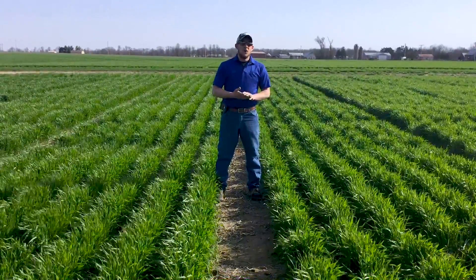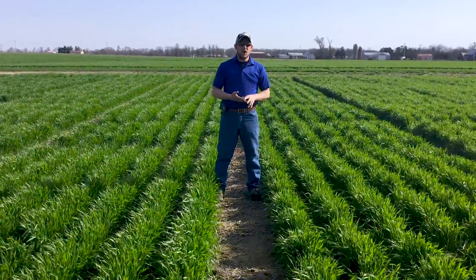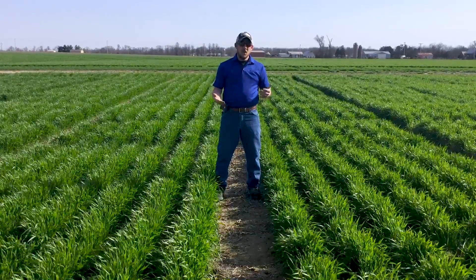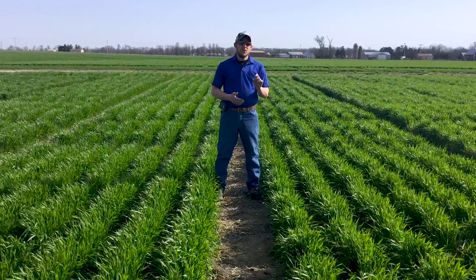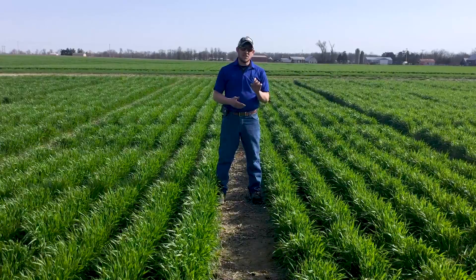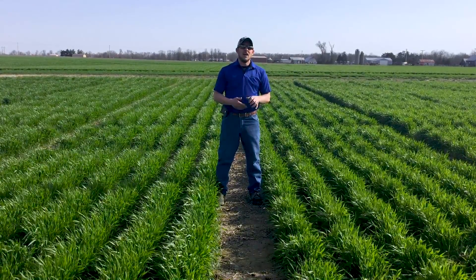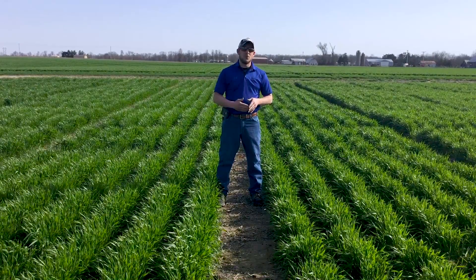Stay tuned with us. We encourage you to watch for this data when it comes out and to see what the right planting depth was for this season. Maybe we'll continue this into the future. Like and subscribe below or comment with hashtag Ask PFR if you want to follow us more on there, and stay tuned as we move throughout the season with corn and soybeans as well. Thanks again.